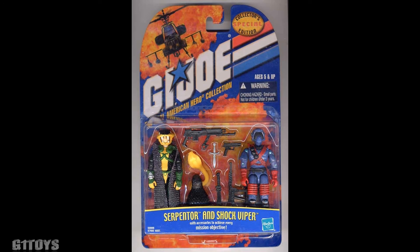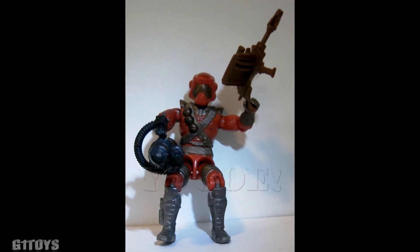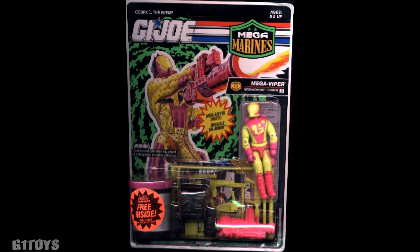Our next man of the hour is Nitro Viper from 1993. He shares the same body type as the previously released Track Viper, but has a new paint deco. The reason he is unique is that he is the first figure in this wave to not officially have a file card. Plus he is fairly hard to find. This one goes for anywhere between $30 and $40.